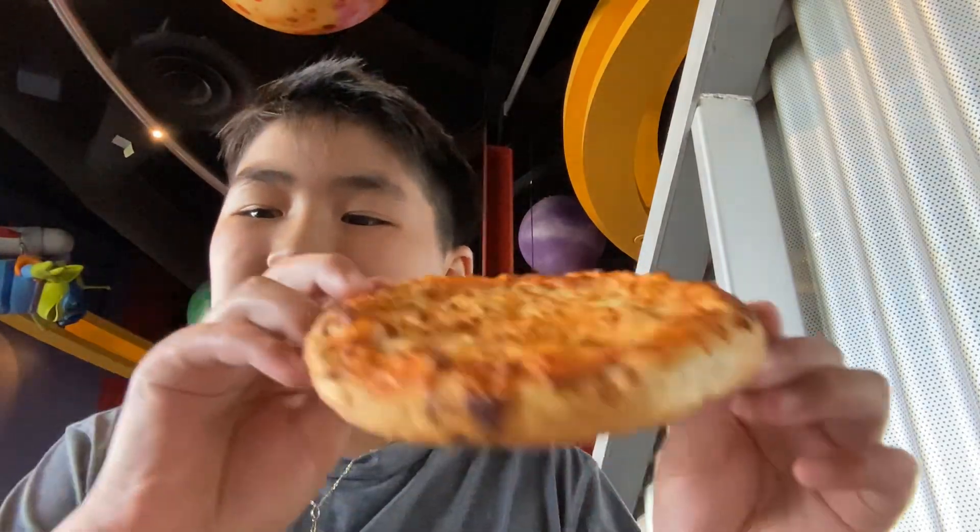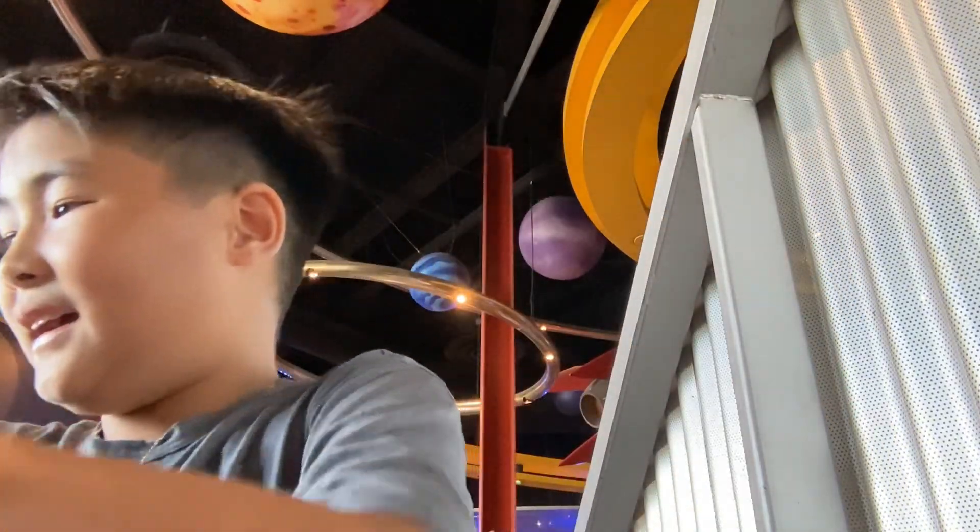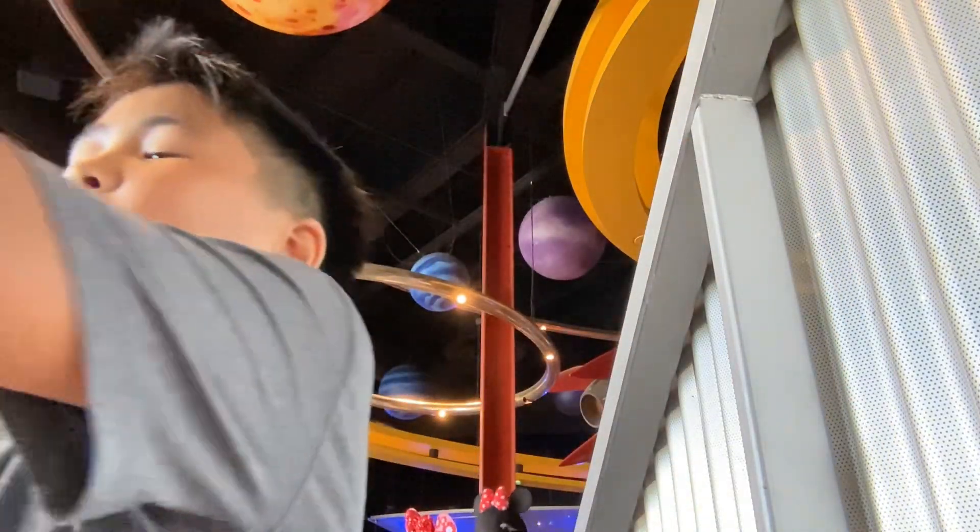Hey guys, I am at Disneyland and I am at Pizza Planet. Today we are going to be trying a bunch of different snacks such as a small pepperoni pizza, an alien macaroon, and an alfredo.